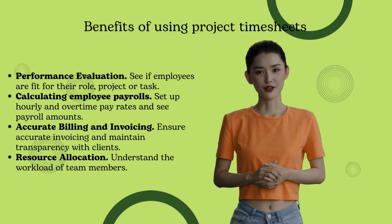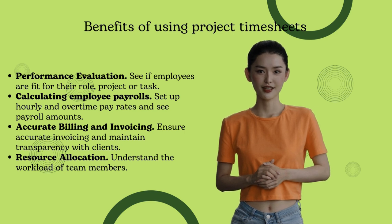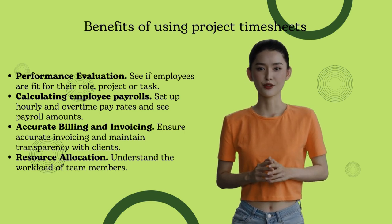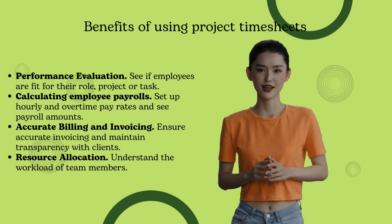Calculating employee payrolls: you can always set up hourly and overtime pay rates. Accurate billing and invoicing: timesheet templates provide a reliable and transparent way to track billable hours. Resource allocation: understand the workload of team members.